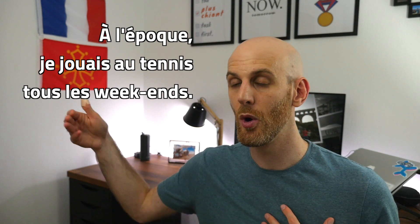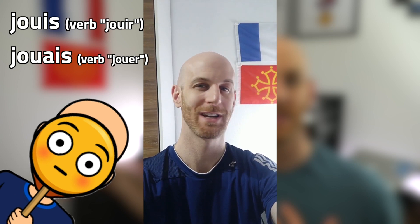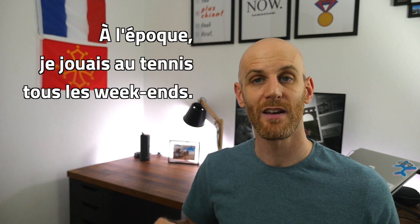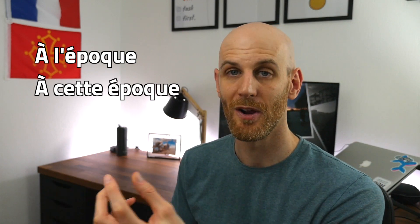So 'à l'époque, je jouais au tennis tous les weekends' — I made a slip saying 'joui' instead of 'jouer,' which is either always rude or can definitely be used in a sexual way, so don't accidentally say that! Back to the video: 'at that time in the past, I played tennis every weekend — à l'époque.' I believe 'à cette époque' is also a synonym, meaning 'at that time' or 'at the time previously mentioned in the conversation.'